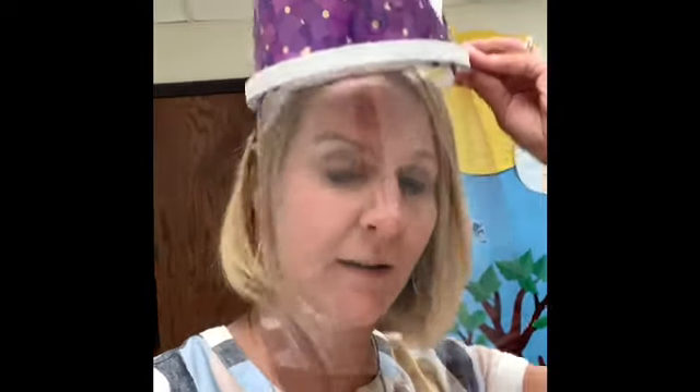Hi, pre-k families. It was so great to see all of you today that came to meet the teacher. I just wanted to let you see what I look like without my mask on, so I'm going to take it off. Hello, this is what I look like without a mask or a shield on. But you'll still see me in the shield every day at school while we're in the classroom together.